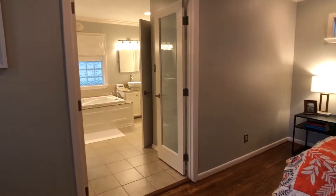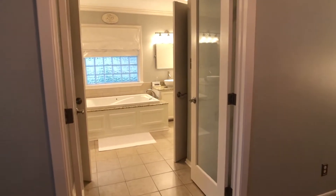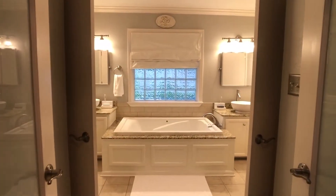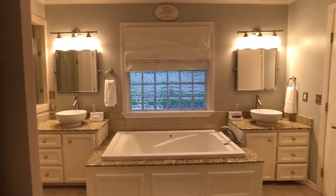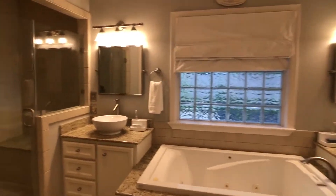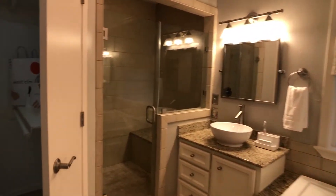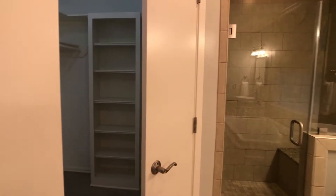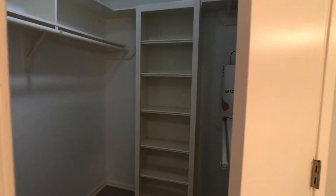One thing we always try to do is to not have doors obstruct our view or be seen in mirrors, but sometimes it's not possible. This is a good example — had we opened this other closet door, we would obstruct the view of the shower.